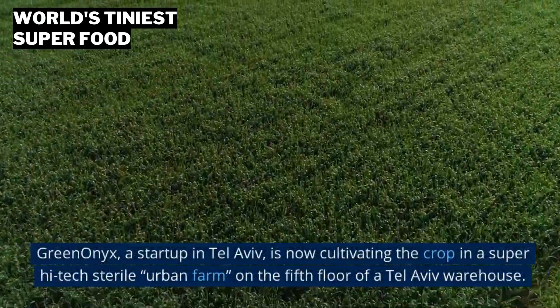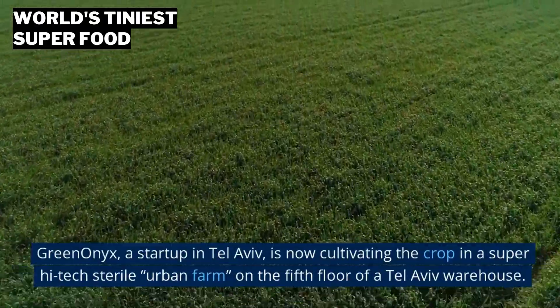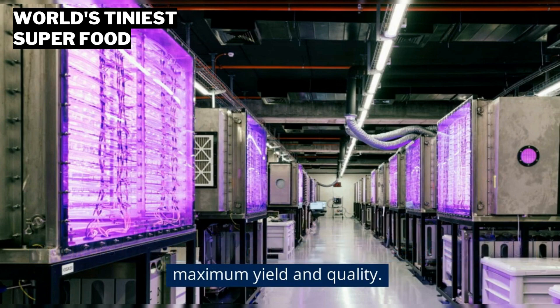Green Onyx, a startup in Tel Aviv, is now cultivating the crop in a super high-tech sterile urban farm on the fifth floor of a Tel Aviv warehouse. Conditions in the urban farm are controlled by sensors and AI for maximum yield and quality.